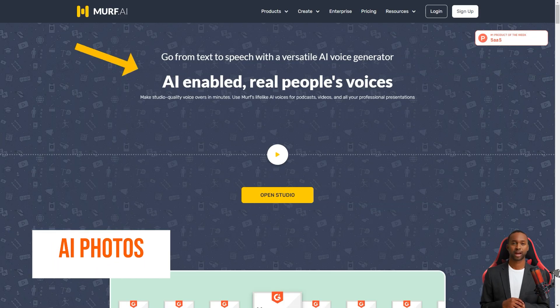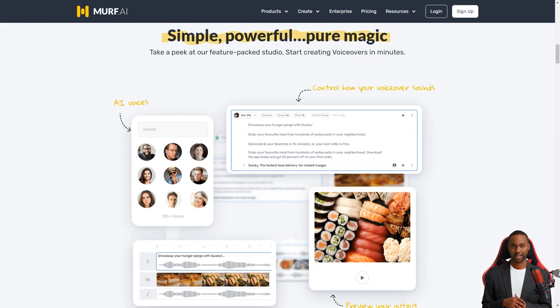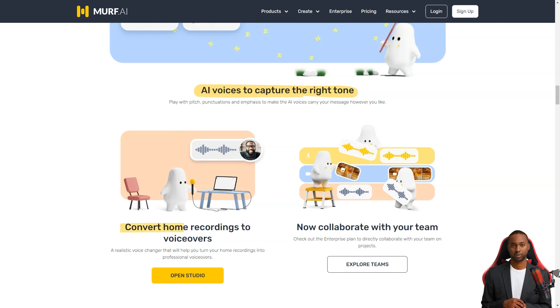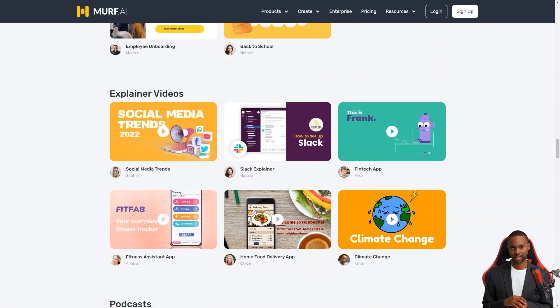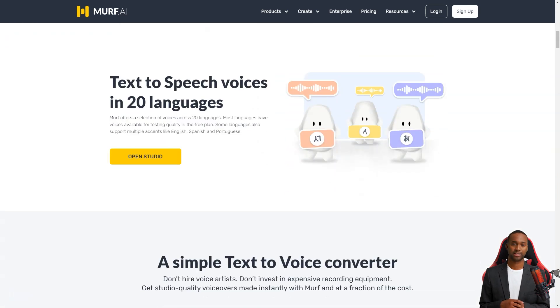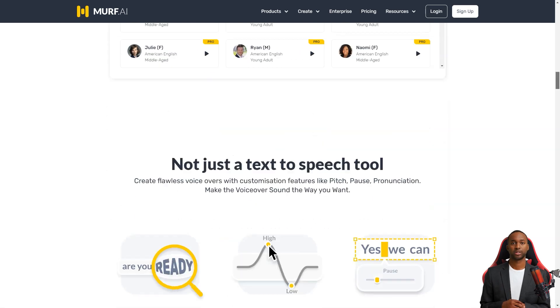Have you heard about this new text-to-speech product called Murph AI? It's taking the industry to the next level with its artificial intelligence capabilities. With Murph AI, you can create ultra-realistic voiceovers in a fun and entertaining way. It's an internet-based tool that uses text-to-speech conversion and AI to develop voiceovers, and you can make changes until you're satisfied.